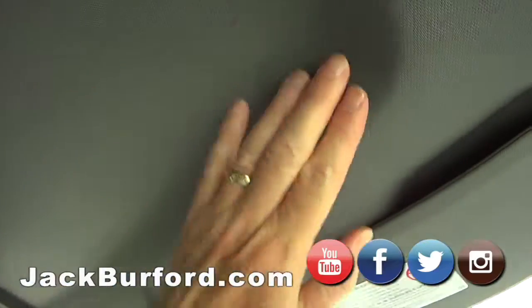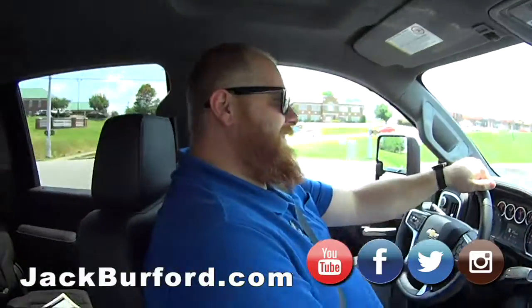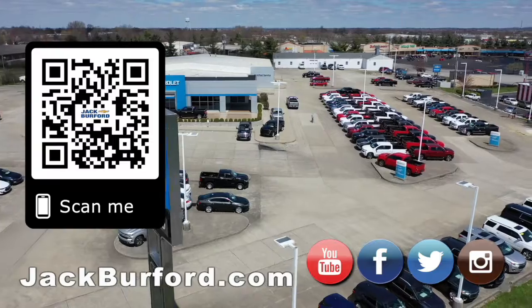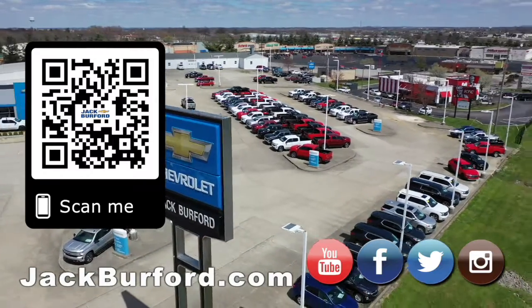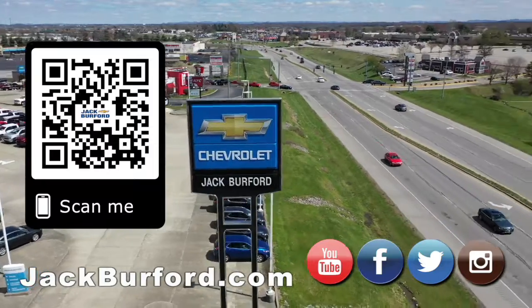And it's got extra headliner space for tall people like Greg. Come see us — why would you buy a vehicle anywhere else? Make sure to visit us at jackburford.com and subscribe to our YouTube channel.